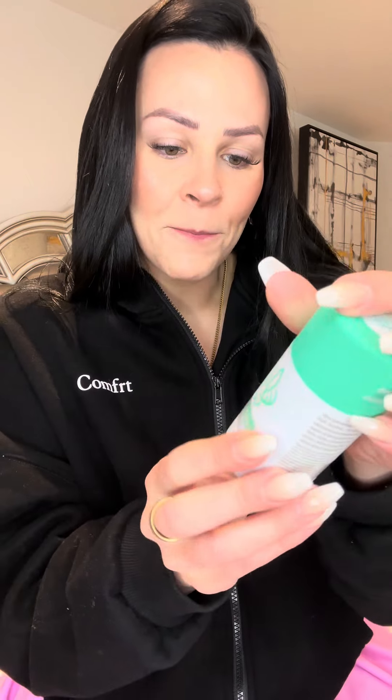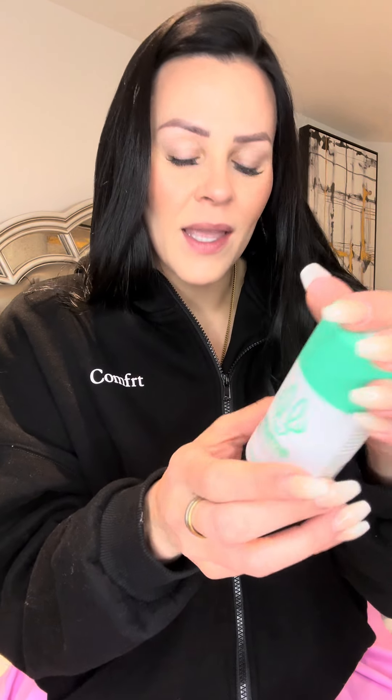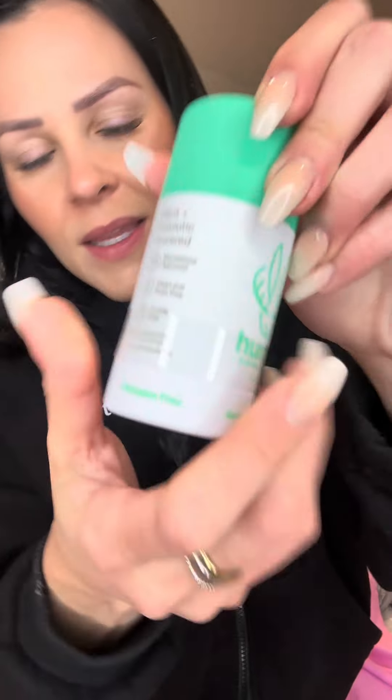Baking soda free, paraben — I can't even say that one — free.